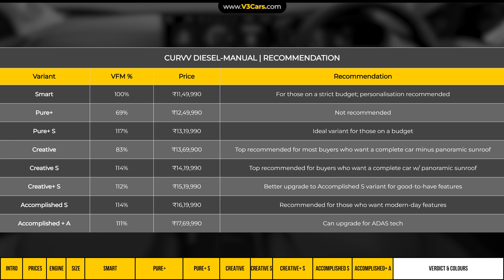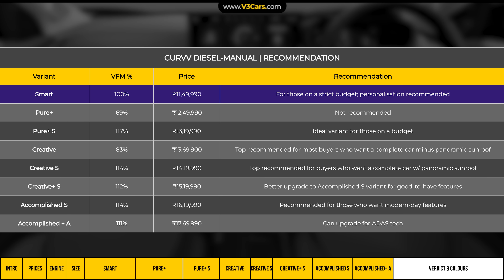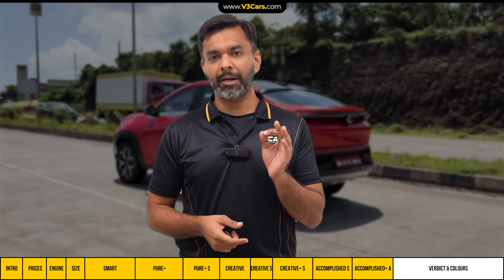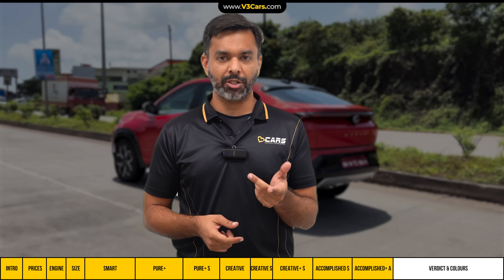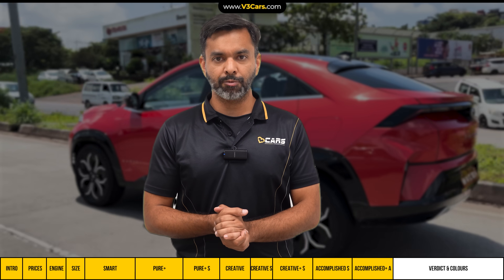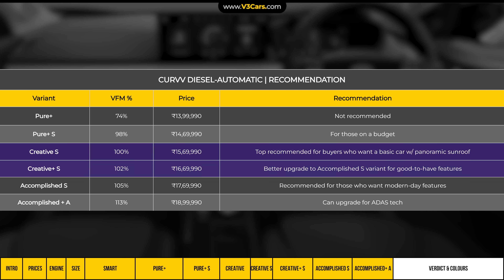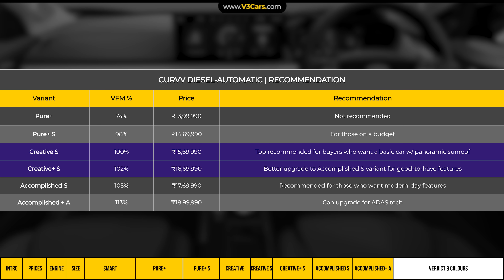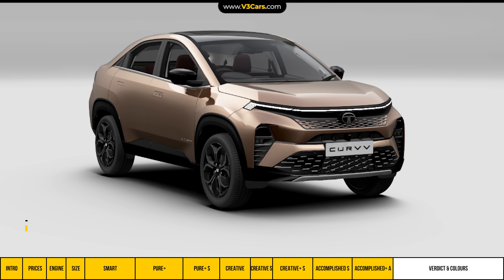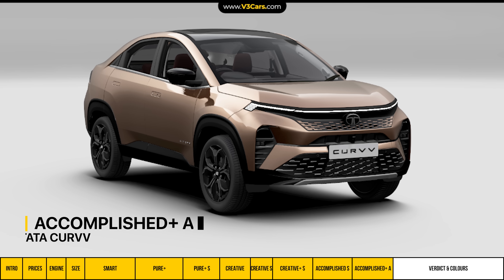For budget-focused buyers who just want the Curvv's design at the lowest cost, the Smart variant is a good starting point, or alternatively the Pure Plus S. For diesel automatic buyers, Tata charges 1.5 lakh rupees for the automatic, which is on the expensive side, but the variant recommendations remain the same as for manual. Creative and Creative S are the most suitable, with Accomplished S as the next step up. For those who want ADAS technology, the Accomplished Plus A variant is a value-wise justified upgrade.